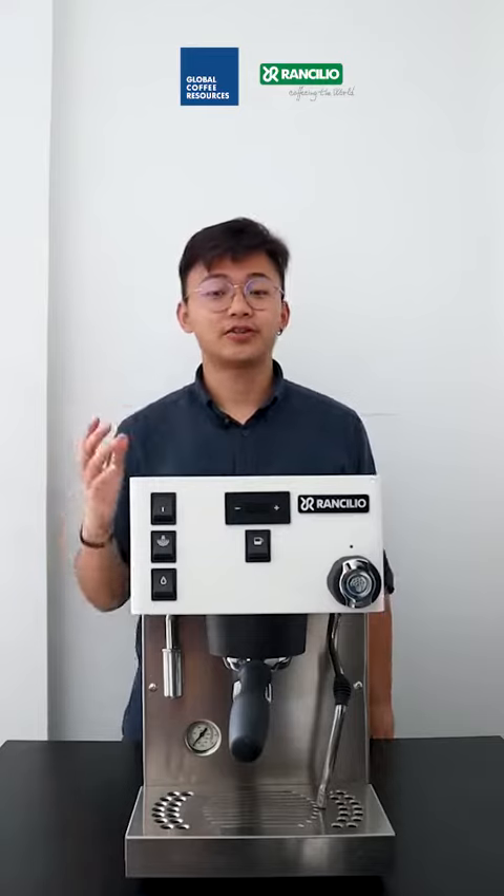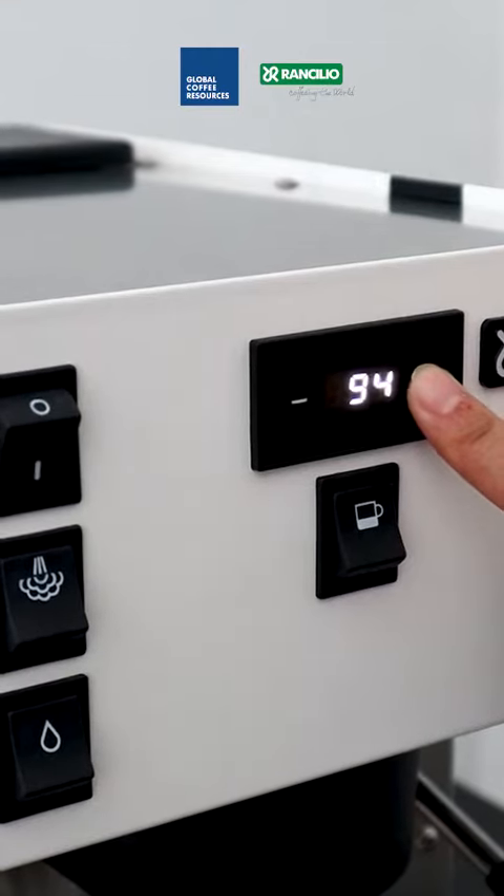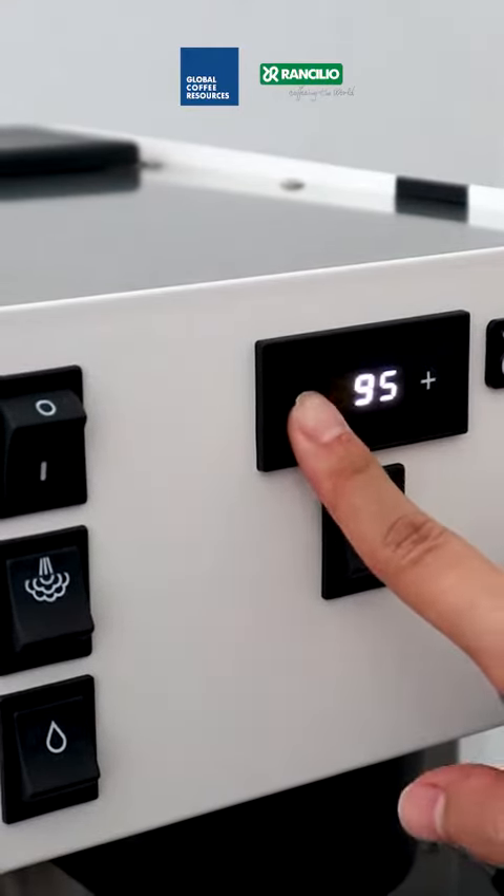The third feature is temperature regulation. The temperature of water in the coffee boiler can be adjusted via the display button.